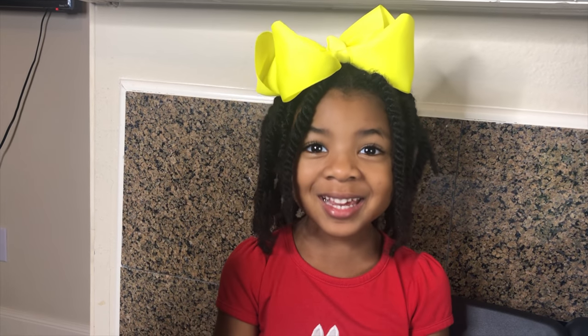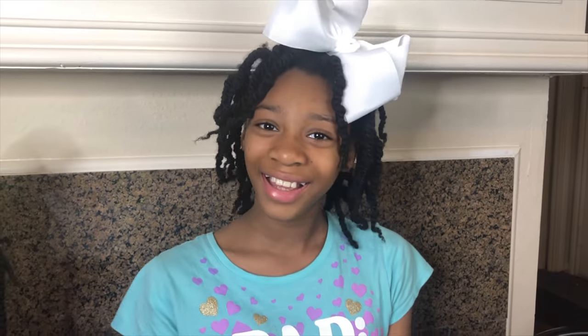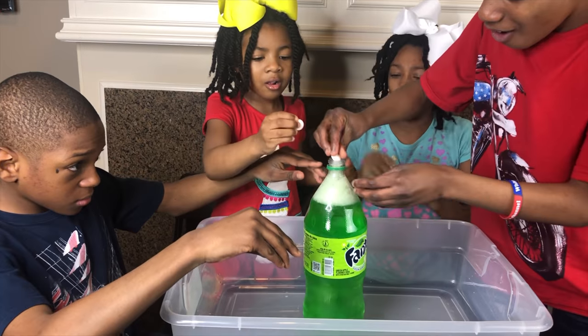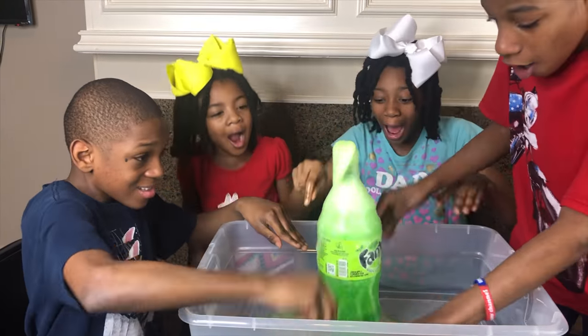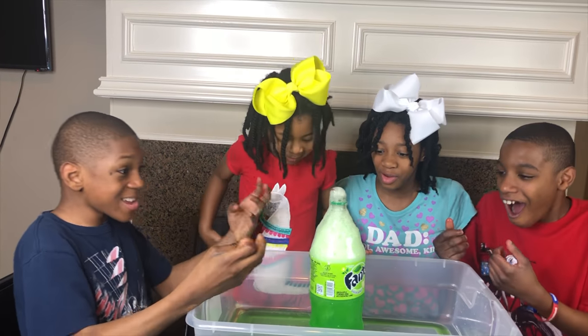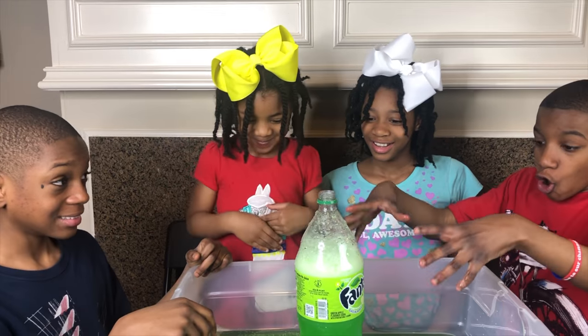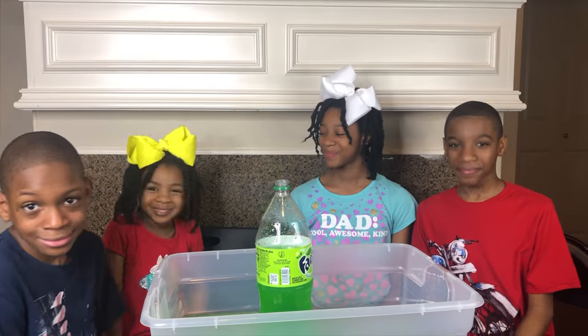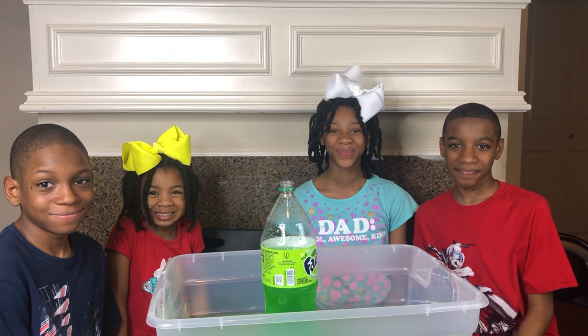So far we've tried Mentos and Coca-Cola, and it worked! We've tried Mentos in a red 7-Up — that worked too. We can't forget about the orange — the orange Sun Kiss worked. Now let's try the green Fanta! They call it Mentos and Coca-Cola, but maybe you should call it Mentos and soda! For more awesome videos hit subscribe — bye friends!